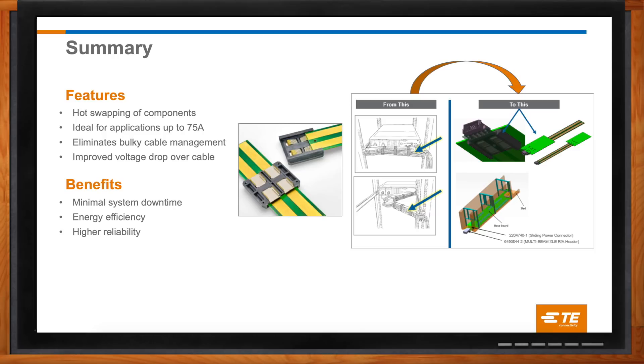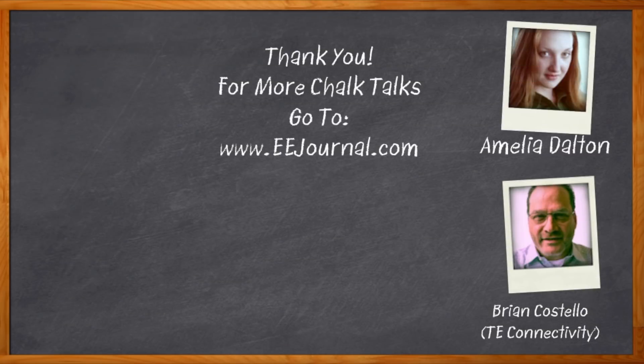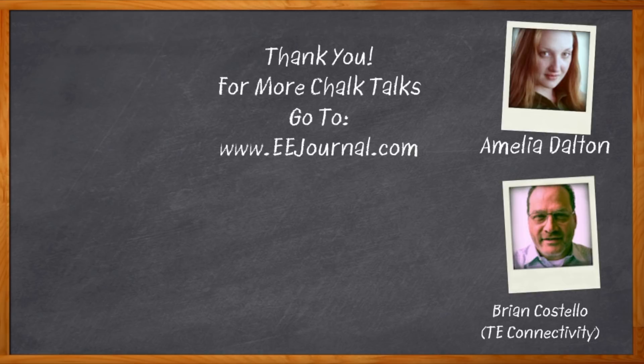Brian, I really appreciate the information you've given me today. Thank you so much for joining me. Thanks, Amelia — it was great being here. And before we go, don't forget to click that link — there you can find a whole lot of information about sliding power connectors from TE Connectivity. For Chalk Talks, I'm Amelia Dalton from eejournal.com. For more Chalk Talks, head on over to the Chalk Talks section of eejournal — can't miss it, it's right across the top — or head on over to YouTube, keyword eejournal.